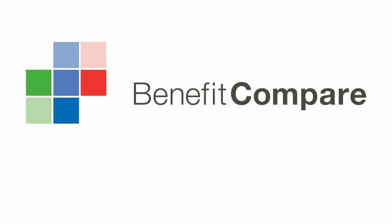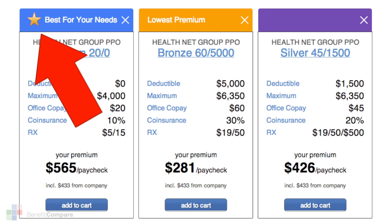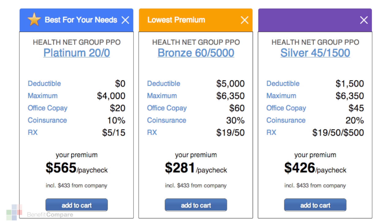When it's time to make a decision to choose a specific health plan, Benefit Compare makes it simple. Identified by the gold star, you will easily recognize which health care plan will most effectively cover your claims while giving you the best economic value at the lowest cost.